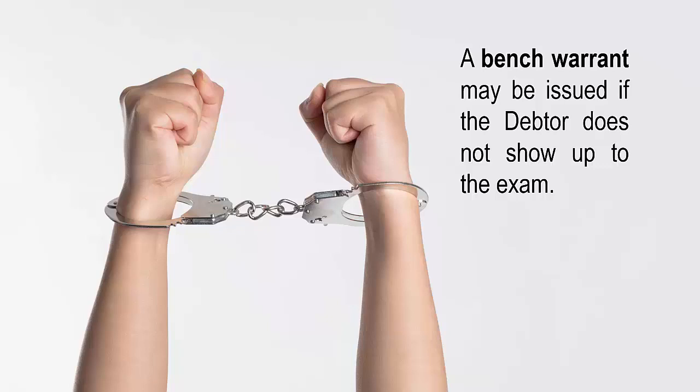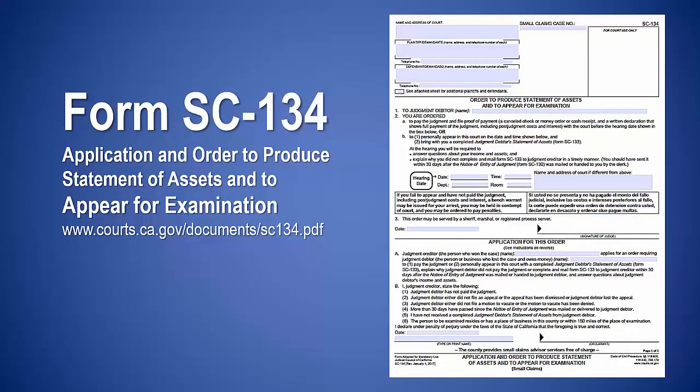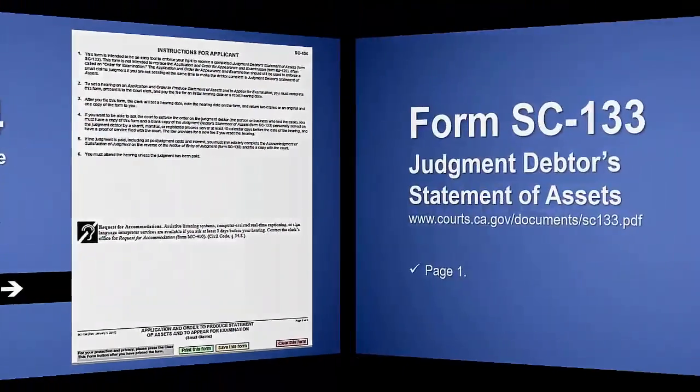The debtor must be personally served by a sheriff or registered process server. To set up a debtor's exam you will need the following forms: application and order to produce statement of assets and to appear for examination SC-134, judgment debtor's statement of assets SC-133, and small claim subpoena SC-107. Complete and file the application and order SC-134 at the court and pay the filing fee. See page 2 of form SC-134 for detailed instructions.